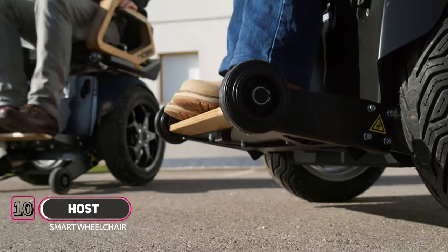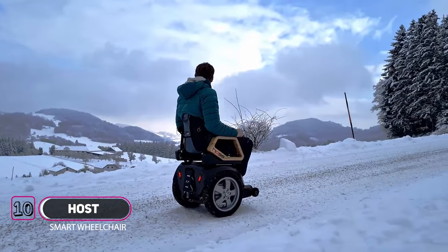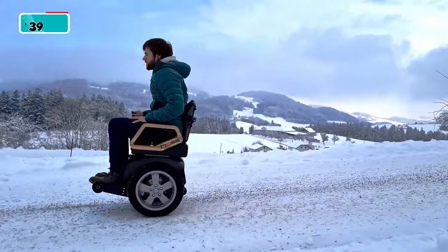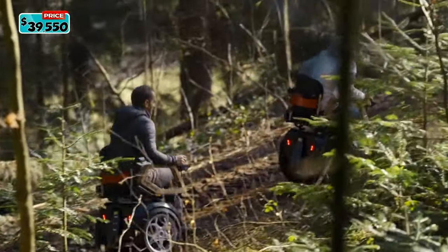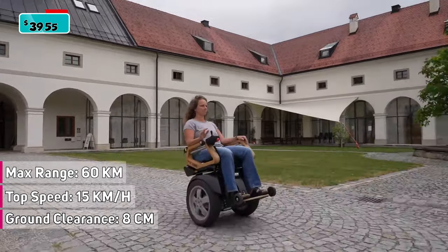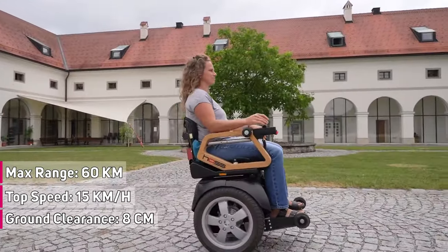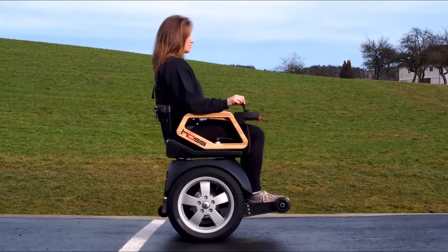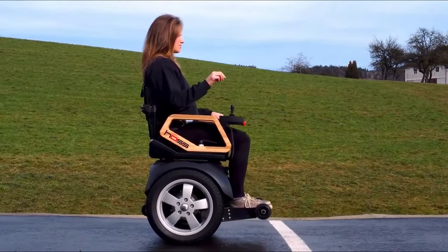Introducing the Haas. The Haas is not just an electric wheelchair — it is a maneuverable and all-terrain mobility aid. With the Haas you are not only agile and terrain capable; thanks to its high speed of 15 km per hour and its 60 km range, you can also cover long distances. The Haas is simply controlled by a joystick, and you can adjust the sensitivity of the control via app.